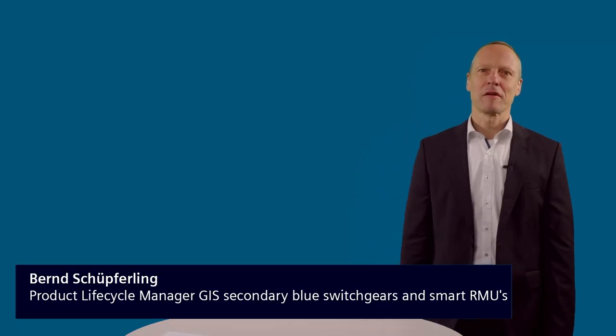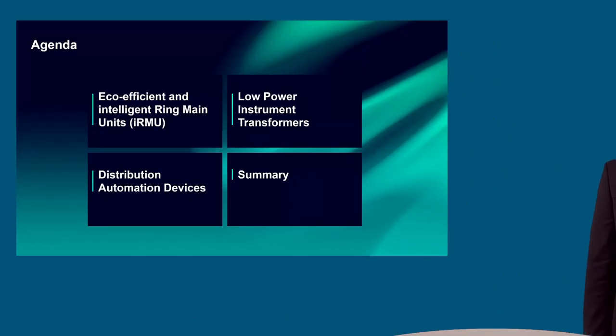Good morning, good afternoon, everyone out there. It's a pleasure for me to have the opportunity to present you with this conference the topic: Digital Switchgears for Intelligent Secondary Distribution Grid Automation.